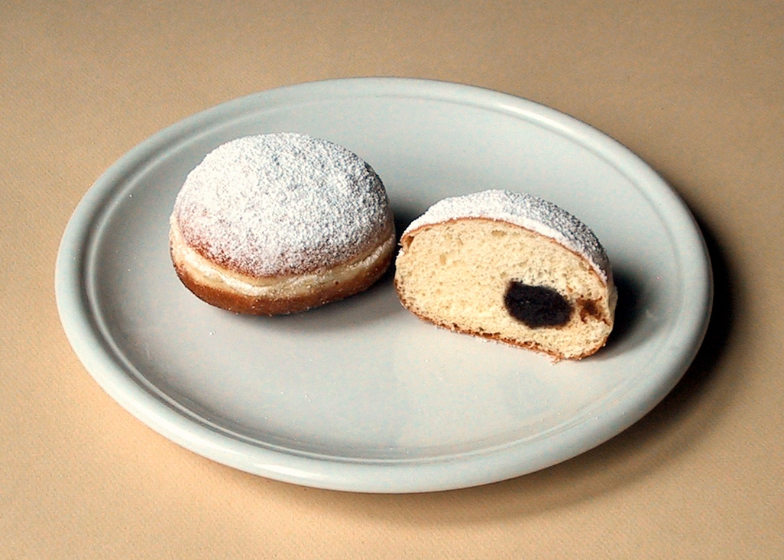Today Berliners can be purchased throughout the year, though they were traditionally eaten to celebrate on New Year's Eve, Sylvester, as well as the carnival holidays, Rosenmontag and Fat Tuesday. A common German practical joke is to secretly fill some Berliners with mustard instead of jam and serve them together with regular Berliners without telling anyone.